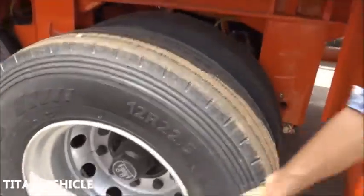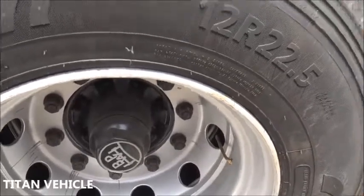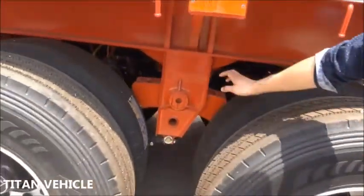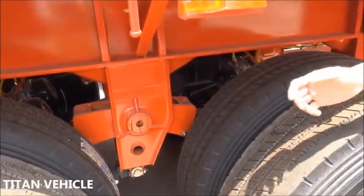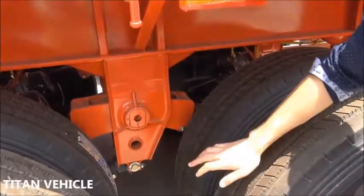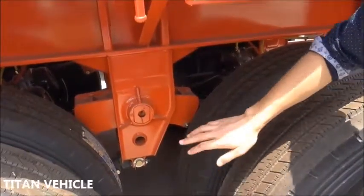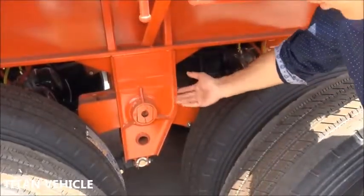And the axle — we use the BPW axle. And this is the suspension. The suspension is the heavy duty type. It's mostly used for rough road conditions.